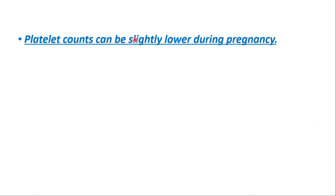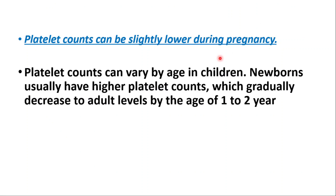Platelet counts can be slightly lower during pregnancy, and can also vary by age in children. Newborns usually have higher platelet counts, which gradually decrease to adult levels by the age of one to two years.